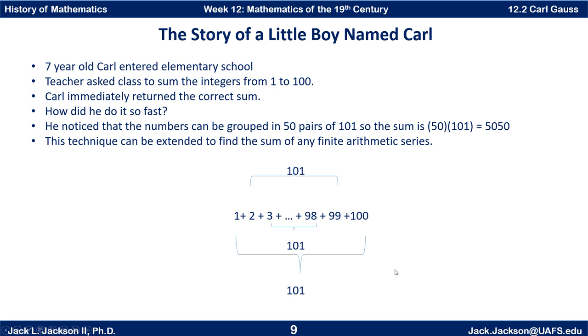Every pair of two is 101. There are a hundred numbers, so there are 50 pairs — a hundred divided by two is 50. Fifty times 101 is 5050. So he was able to turn in that number of 5050 just like that, and he got it correctly. And basically this technique can be extended to find the sum of any finite arithmetic series.